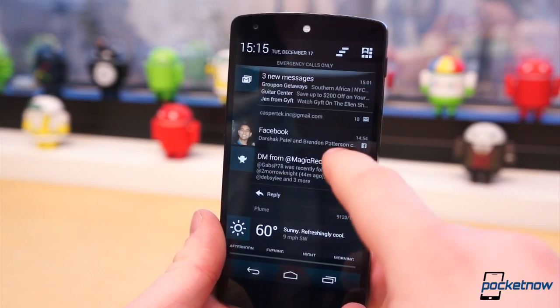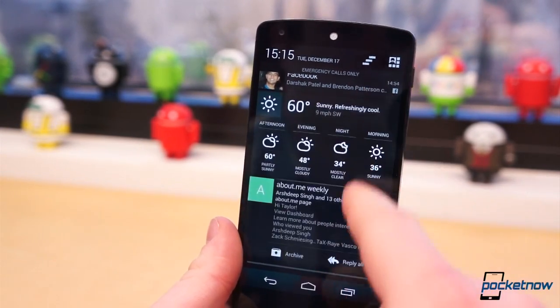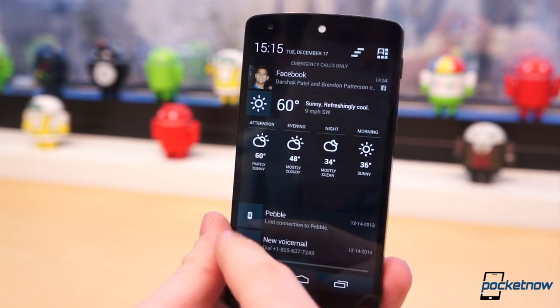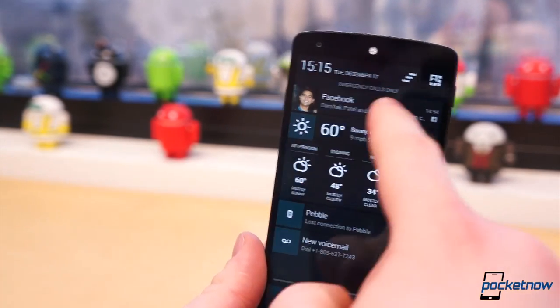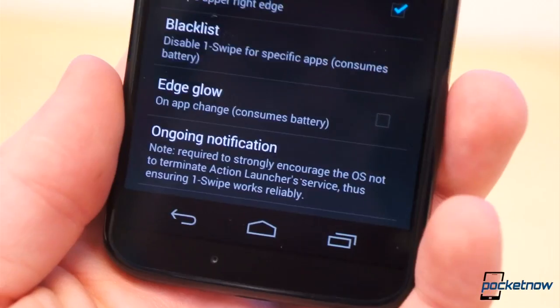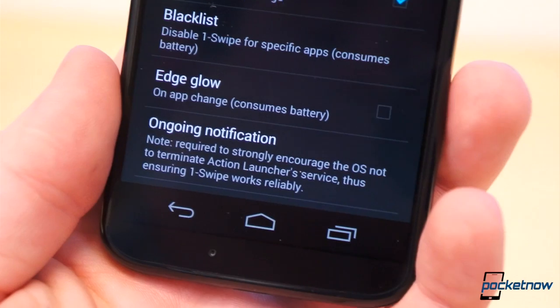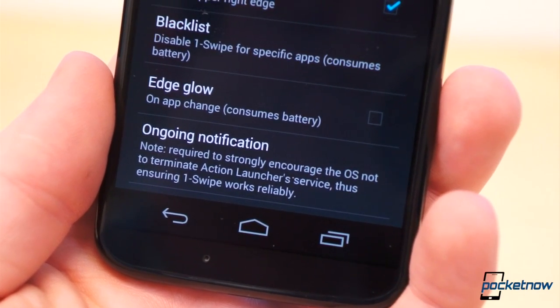More importantly, they're making my notification shade a whole heck of a lot more cluttered and, as such, more difficult to read and sift through quickly. The easy answer is to uninstall and not use applications which use persistent notifications, or disable the notifications altogether. But I rely on most of these apps and services, and without them persistently present in the notification shade, the system will likely kill the app and any related connections or functionality.